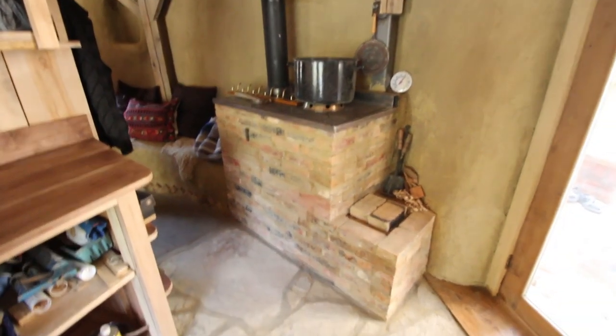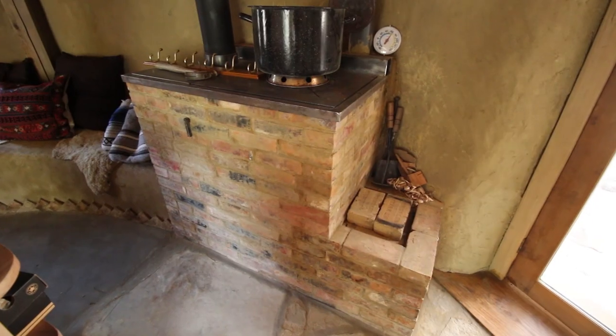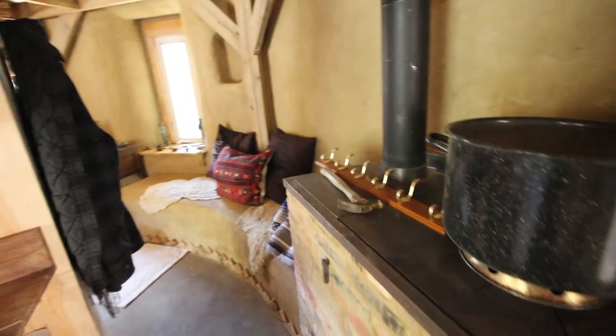They're putting a tub in, and there's this stove that Mark helped him build — like a rocket stove? Yeah, the rocket mass heater. That's right.